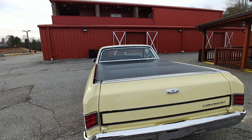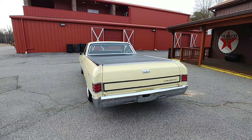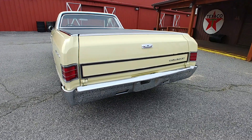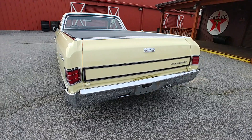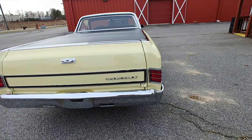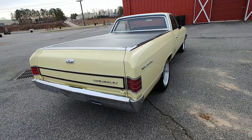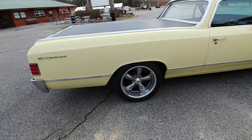So again, aside from this being a numbers matching car, we believe it to have the Supersport package. Take a look at the body panels on this car — just unrivaled. Super slick, super straight. Gaps are good. Doors open and close great. The paint is in excellent shape — no bubbles along the bottom, none of that stuff.